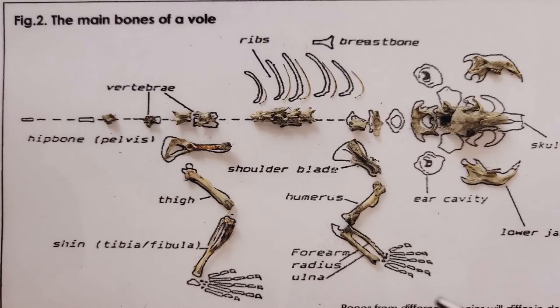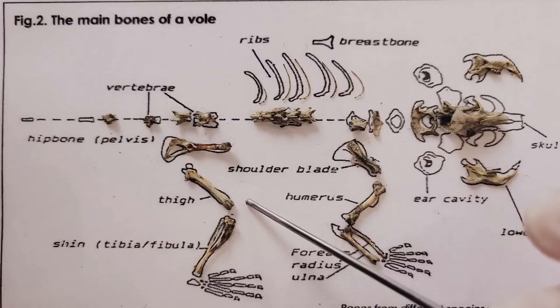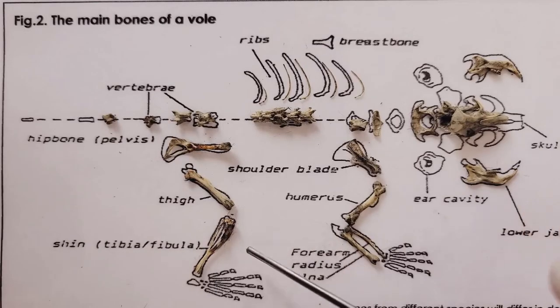Moving on to the back leg, here's the pelvis, the thigh bone right here, also known as the femur. And the shin, which is made up of two bones — they're kinda fused together — the tibia and the fibula. And again, in the feet, the bones are too small to identify.